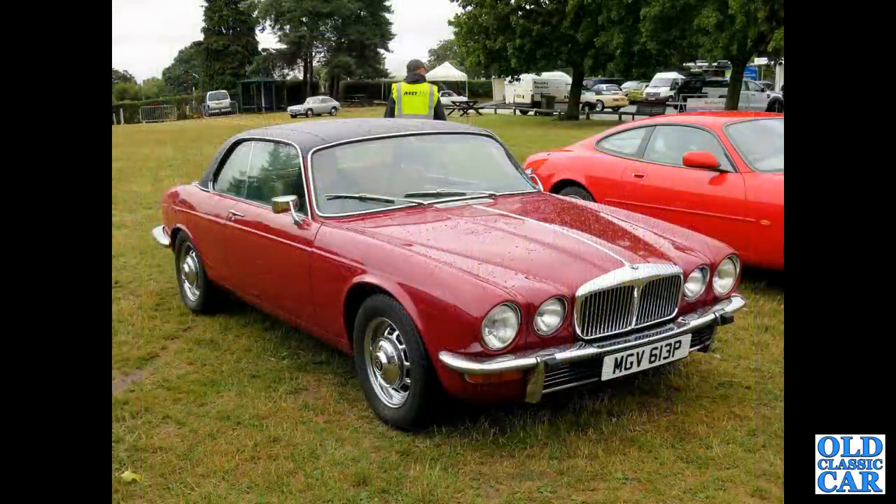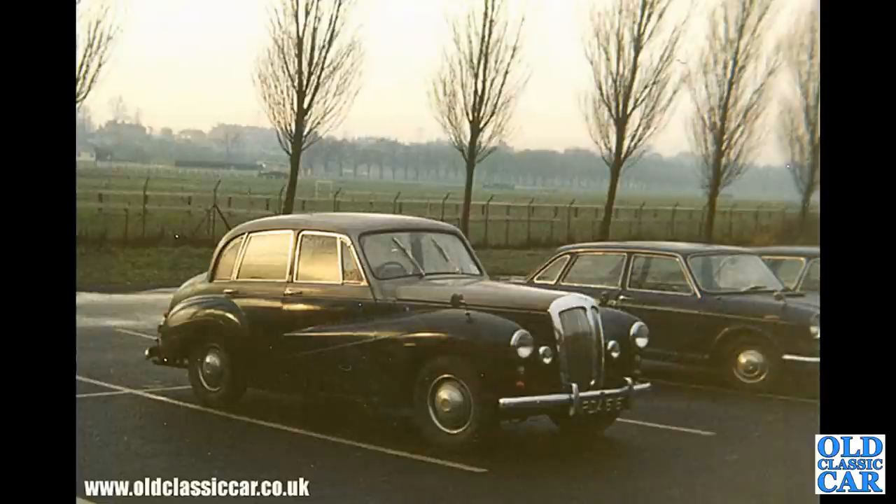A P-registration coupe — very nice indeed. This is a February 1976 registered car with a 4.2 litre XK engine under its bonnet. Another period photo — a Conquest photographed back in 1969, with an Austin Landcrab alongside it.